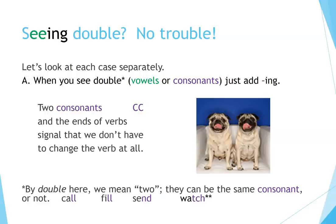Seeing double, no trouble. Let's look at each case separately. When you see double vowels or consonants, just add ING. Two consonants at the end of verbs signal that we don't have to change the verb at all. By double here, we mean two — they can be the same consonant or not: call, fill, send, watch.